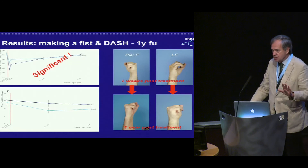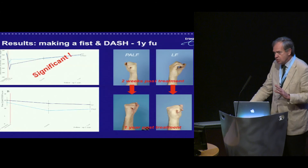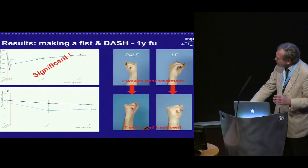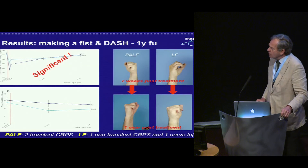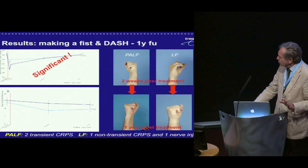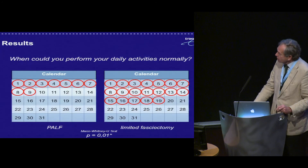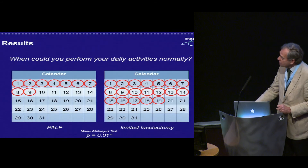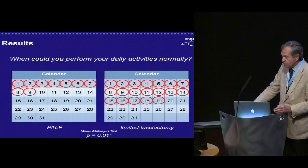For DASH — and we know DASH is not specific enough, but that's what we used at the time; we would rather use the Michigan hand score, which we're doing now — again no significant difference. For complications: in the PALF group we had two transient CRPS cases, not with early convalescence, but resolved completely at one year. In the LF group, we had one non-transient CRPS and one nerve injury. For activities of daily life, the median return was 9 days for PALF versus 19 days for LF — a significant difference.